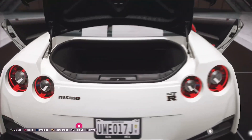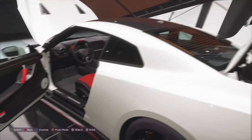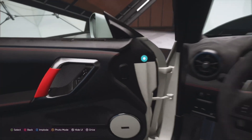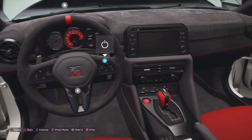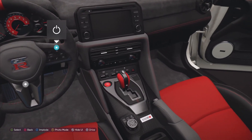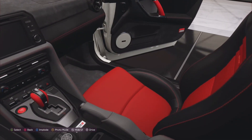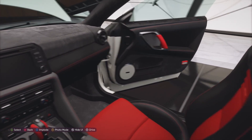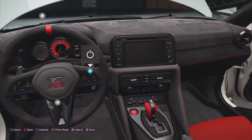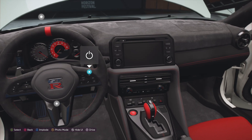This car is developed by the motorsport division from Nissan, and this car has a bump in price from the original Nissan GTR. It is actually a really substantial upgrade in price from the normal GTR, as this car costs $80,000 more than the normal version.